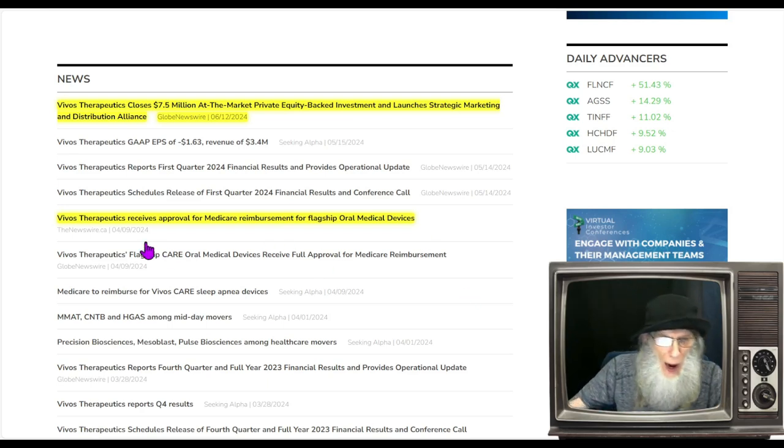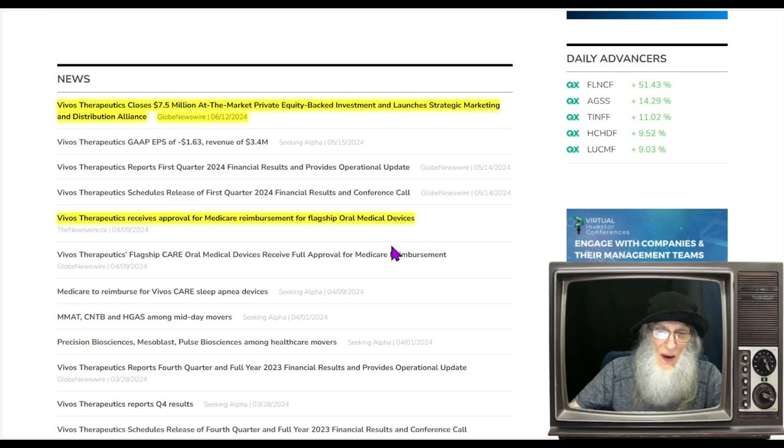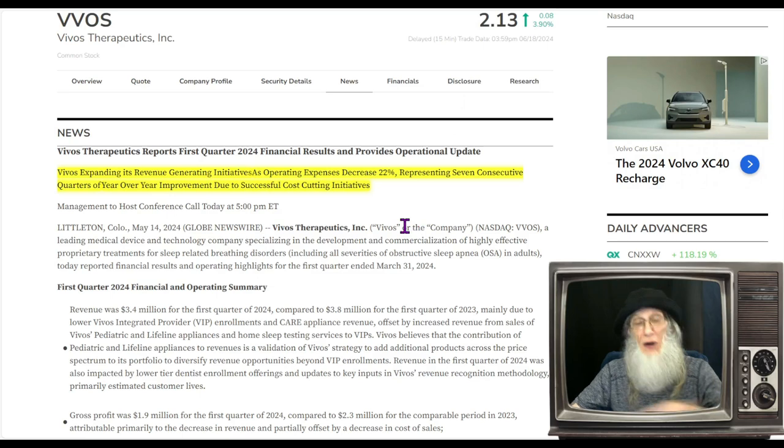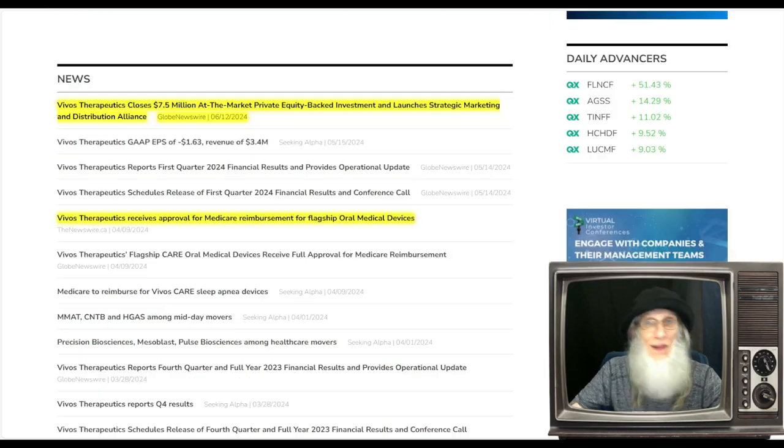Now the news. From April 9th: Vivos Therapeutics receives approval for Medicare reimbursement for its flagship oral medical devices — we always like to have Medicare covering things. Then from their financial results: Vivos is expanding its revenue-generating initiatives as operating expenses decrease by 22 percent, representing seven consecutive quarters of year-over-year improvement due to successful cost-cutting initiatives. That's a big deal — comparing this year's quarter to last year's quarter, every year for the last seven quarters we are higher, so we are actually growing right now.